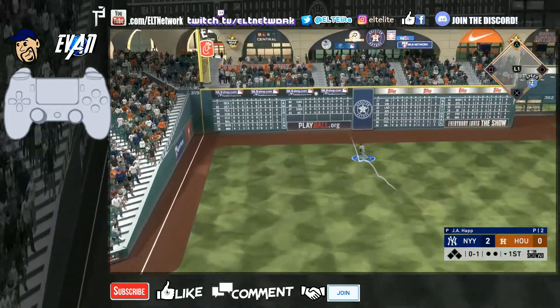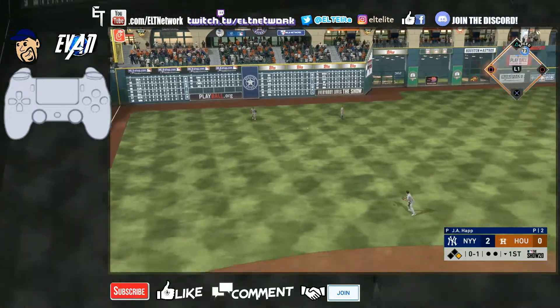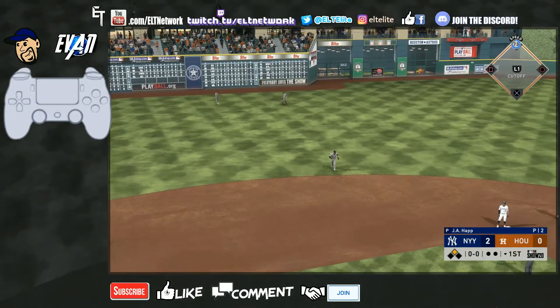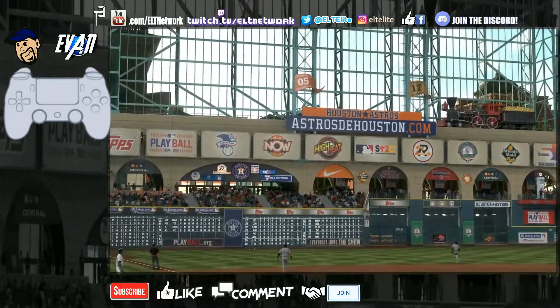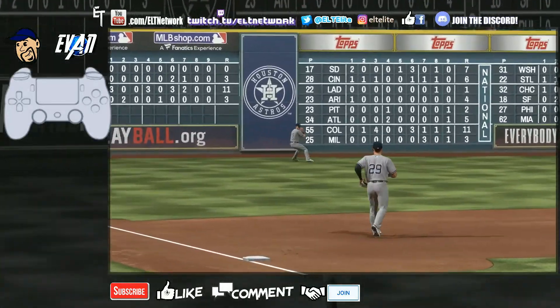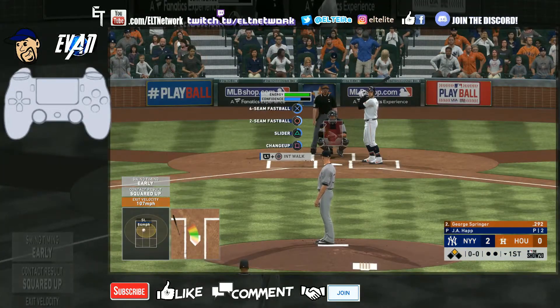He rips this one off the top of the wall — that's a double to start. Not good, not a good start for me. That's okay, we'll work our way out of this one. I'm a pro, I've been playing these games for years — I always get The Show on launch day every year.